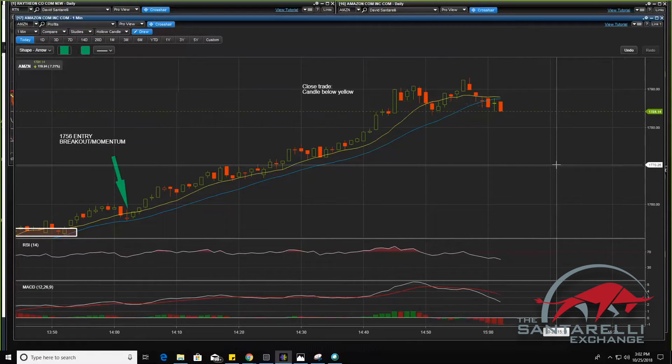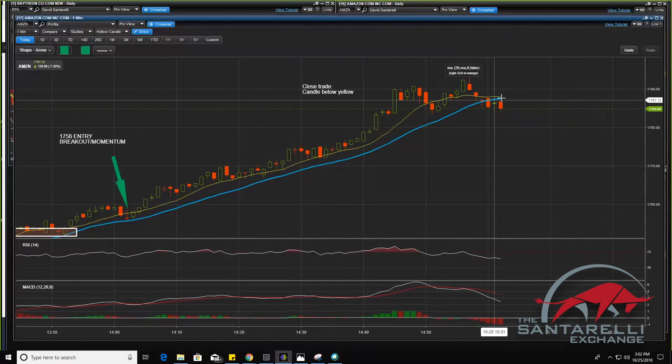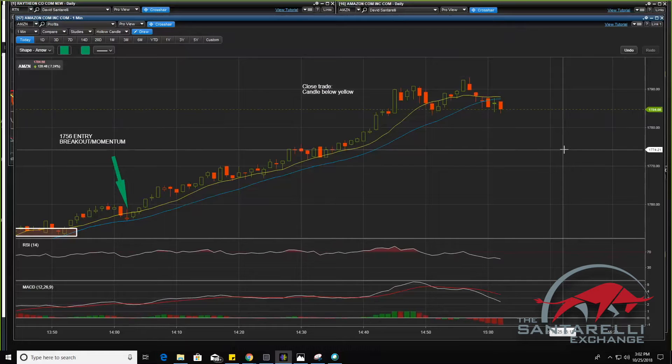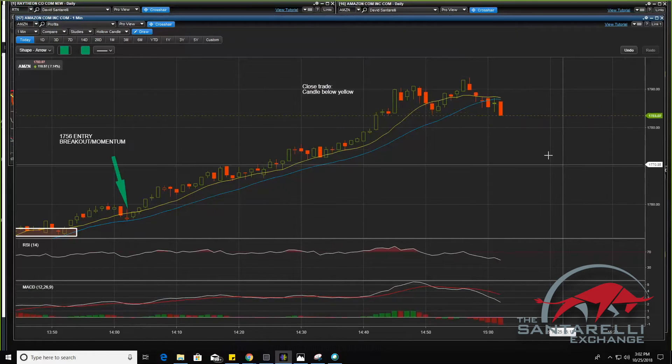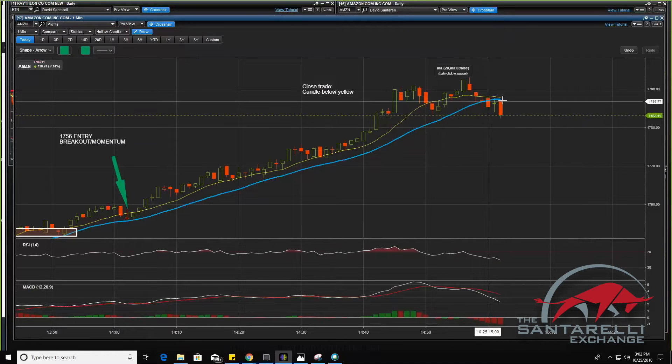There's that shift. Now if this candle's red since the previous one was green there, we're waiting for this. We're also watching that 10-day to cross below that blue 20-day. We're watching this yellow day cross below that 20-day. If that happens, you're going to see shifts start to go. We could see Amazon back down at $17.75, $17.70 even by the end of the day. There's that push — here comes that crossover from the 10 down to the 20. There was that confirmation.